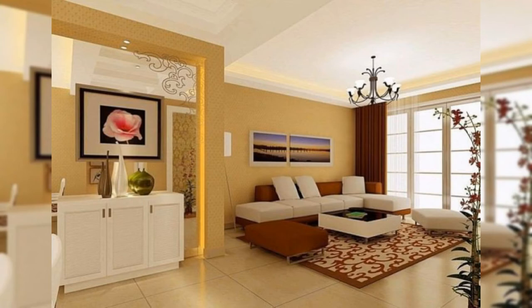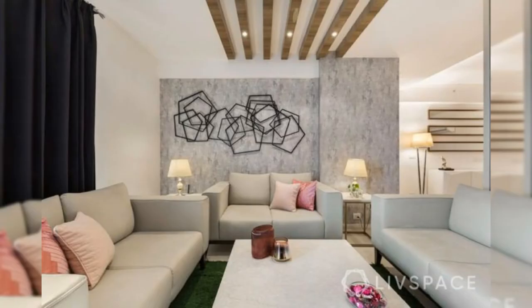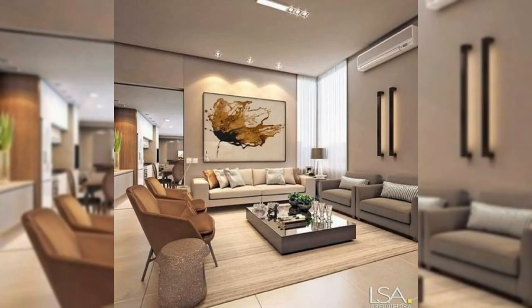10. Bring in plants. Plants don't have to sit on the windowsill. Try hanging or wall-mounted planters to add a bit of nature to your space and life to your walls.